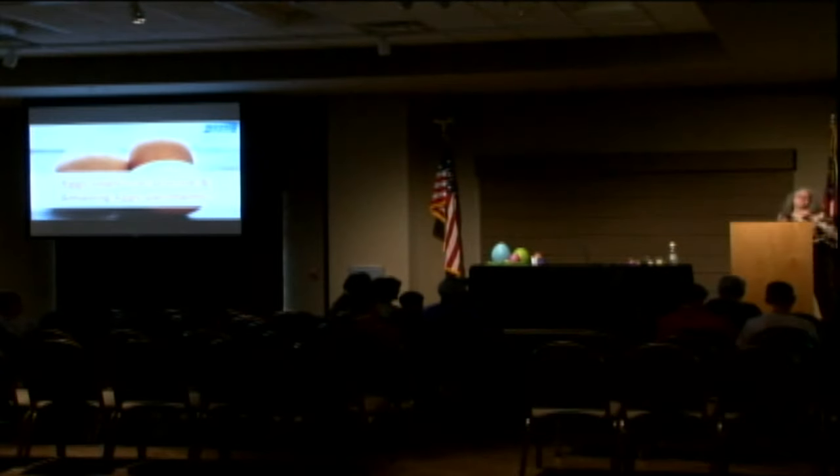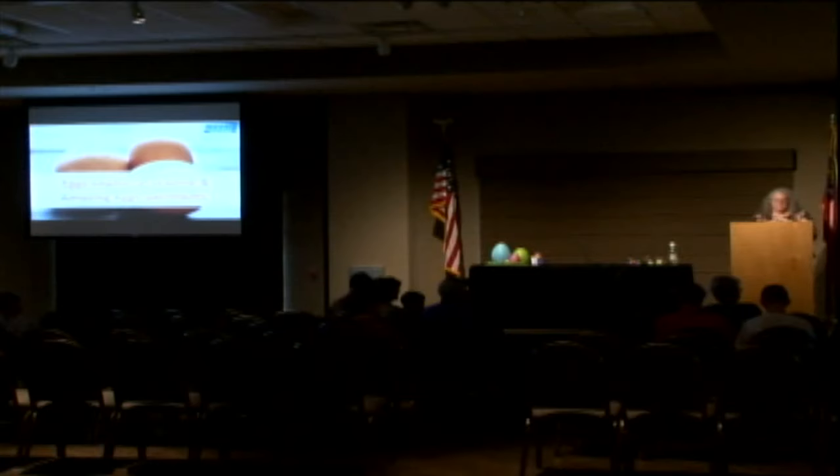Ladies and gentlemen, my name is Canty Smith. I'm Director of Education here at Telescience Museum, and we are so glad that you are here on this beautiful Wednesday afternoon. Our speaker today has many, many skills and talents.